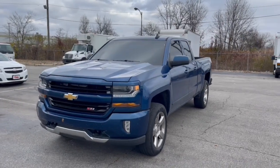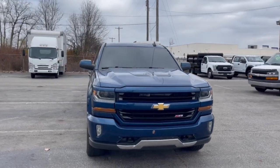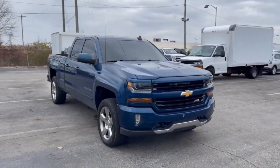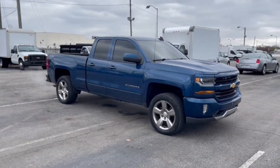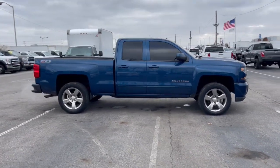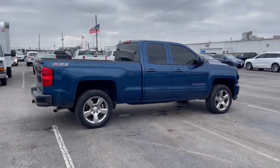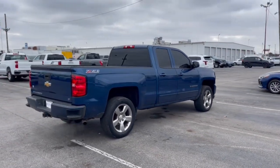Hop into the 2017 Chevrolet Silverado 1500. With less than 200,000 miles on the odometer, this vehicle provides excellent value. The Chevrolet Silverado 1500 — the full-size pickup that's strong, quiet, and dependable, with the latest technology to keep you connected while you get the job done.